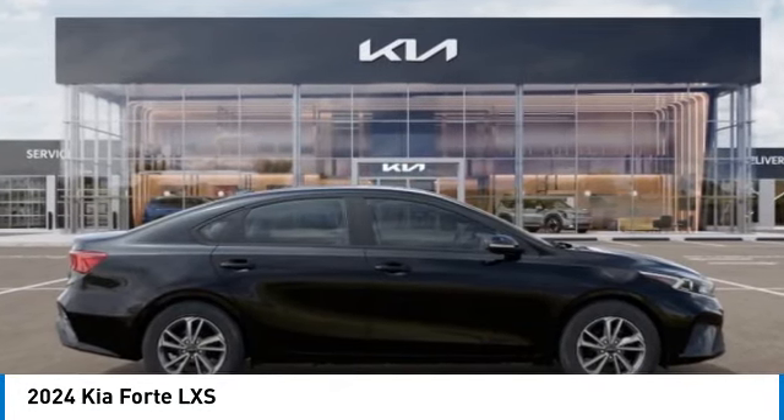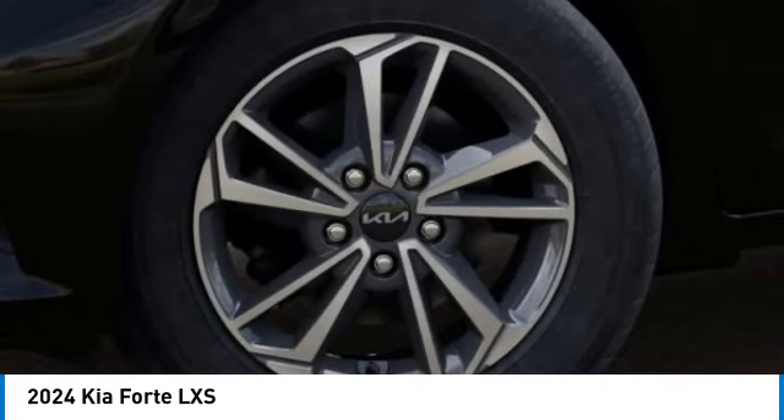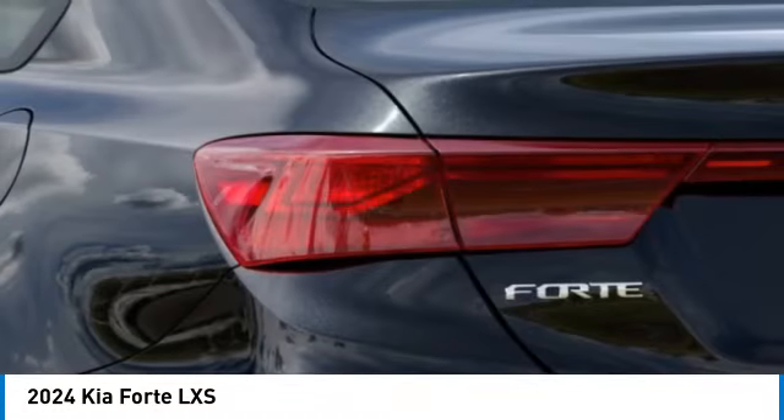Alloy wheels, brake assist, remote keyless entry, speed control, four-wheel disc brakes, front-wheel independent suspension, electronic stability control, rear window defroster, security system.